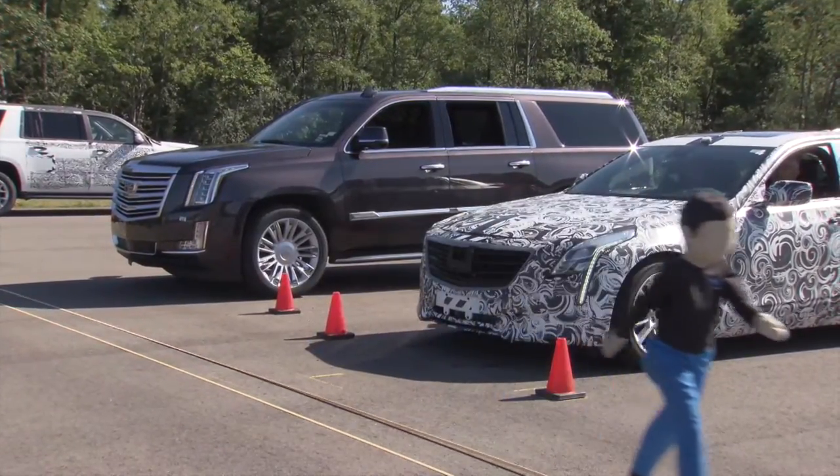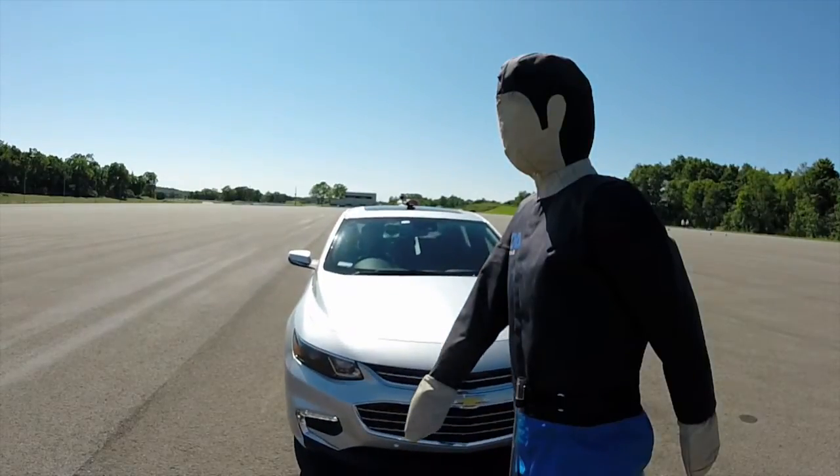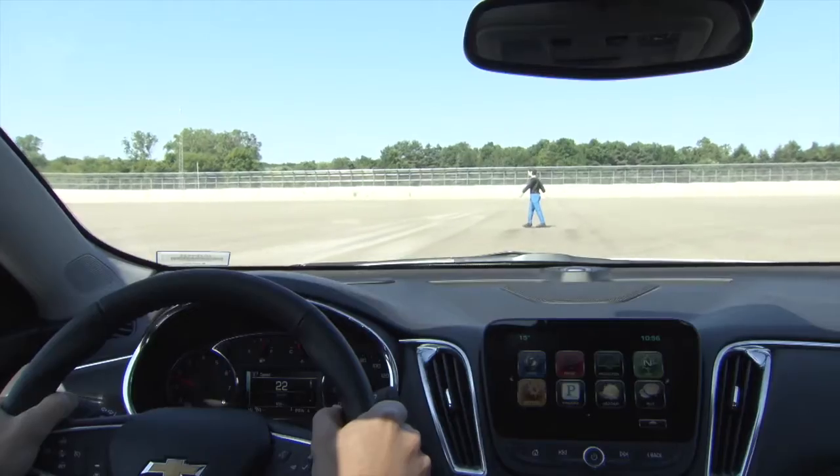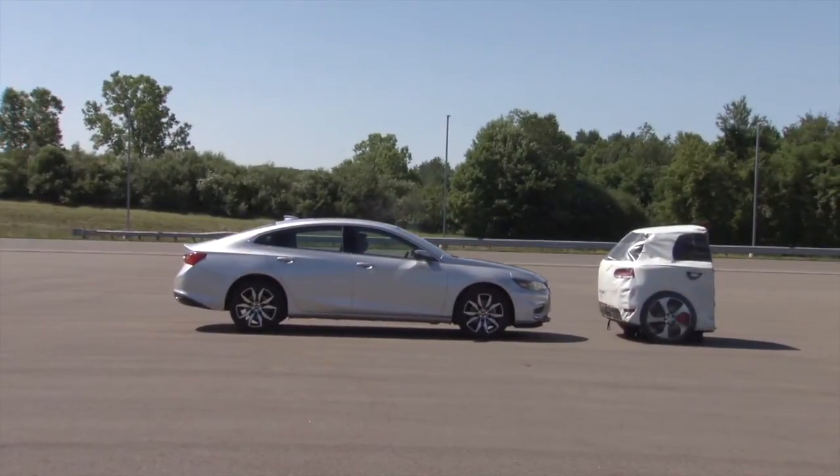It makes you shudder to think that this could be a real child. This test area is just an example of how important active safety has become.